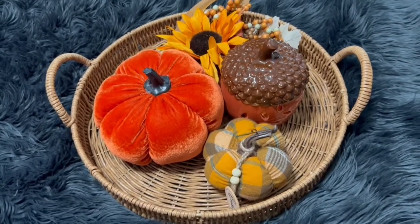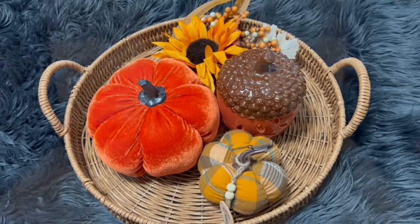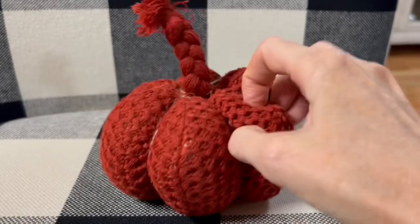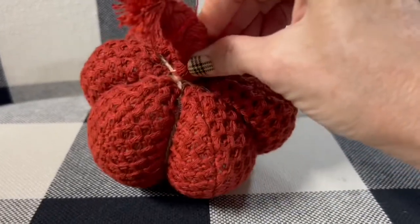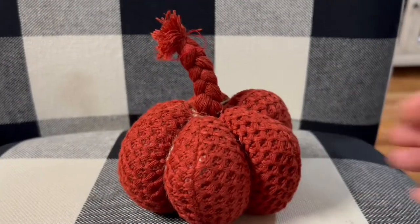This is another little pumpkin I got at Dollar General for three dollars. I love that it looks like sweater material and I just loved the deep rust color of it.